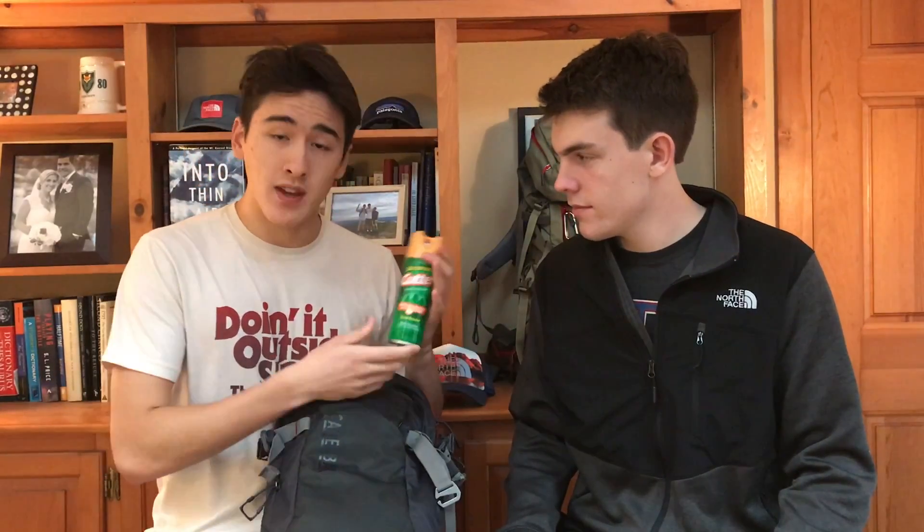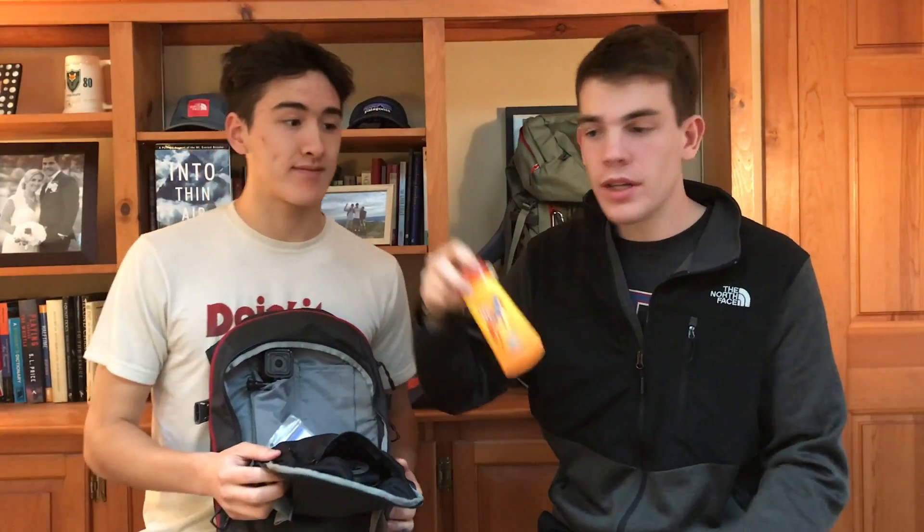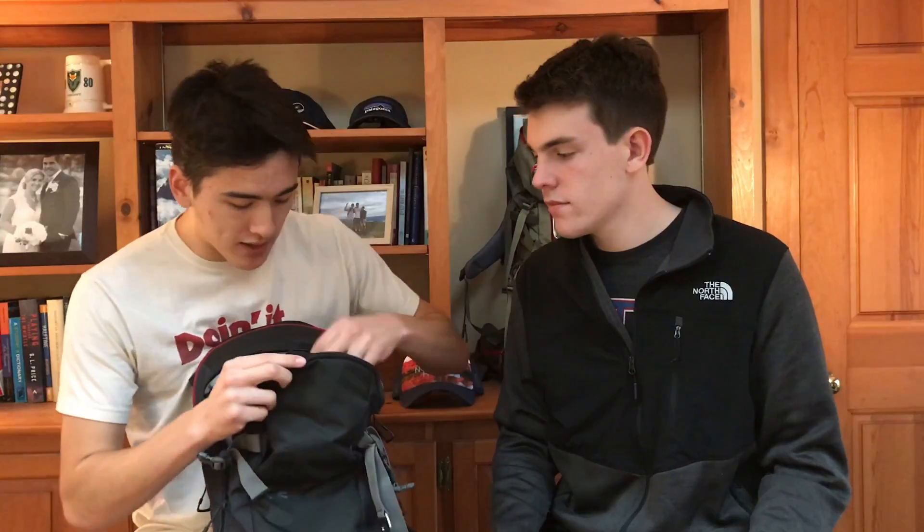The first essential item is bug spray — doesn't have to be this brand, but bug spray is huge on hiking so you don't get attacked by insects. Other things like sunscreen, an emergency poncho, and sunglasses are in that front pocket. Also on the inside is a small waterproof pocket where you can keep a charging cord, a battery for your phone, and other essential electronics.